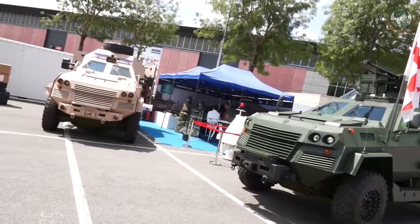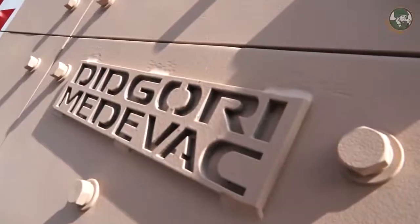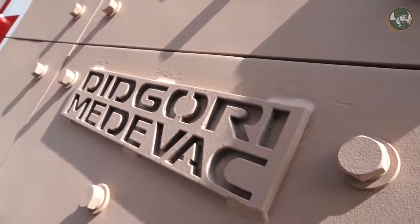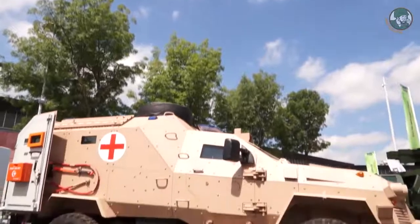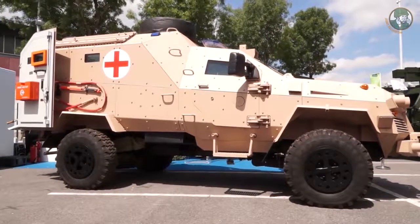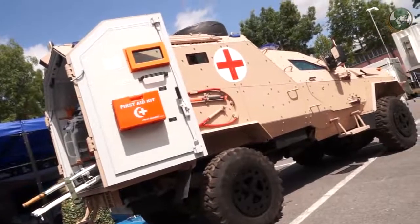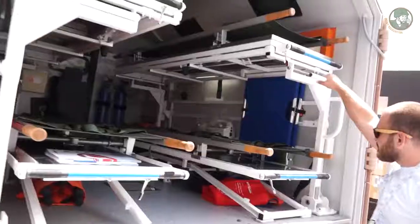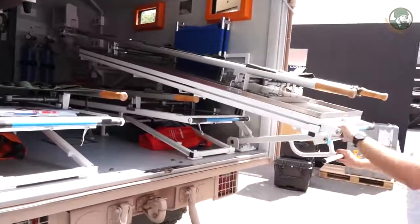The medical evacuation variant is the result of a customer-driven development. The customer placed very rigorous requirements in front of us to develop a very specific vehicle that would meet their needs. We were capable of developing this vehicle in a very short timeframe — we managed to deliver the prototype for testing in just two months.